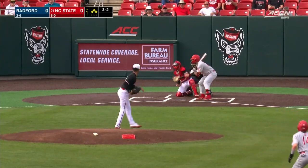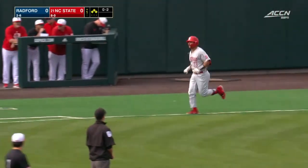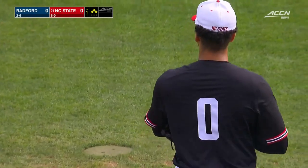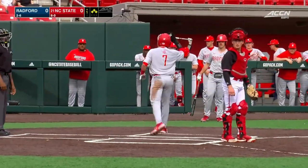Count is two-and-two, and a walk. Bradford strikes first. What an ideal start for the Highlanders — lose by 15 yesterday to Virginia Tech, and a run already in with no one out.